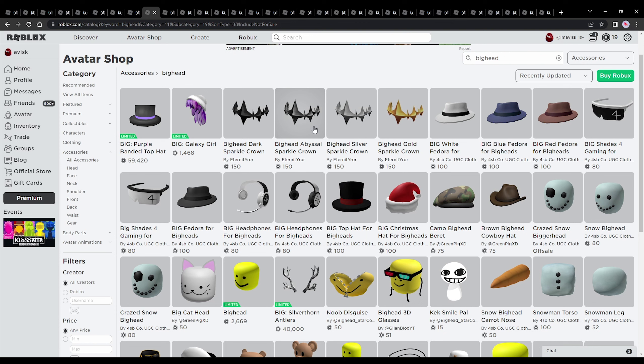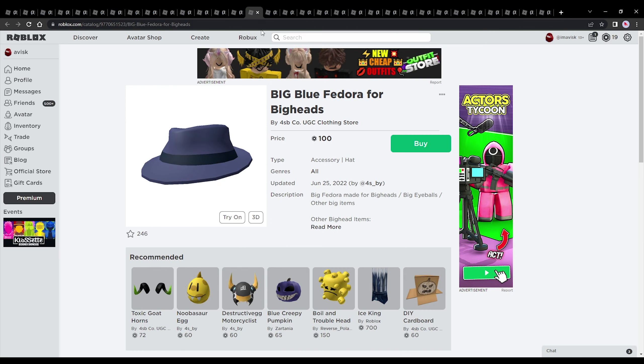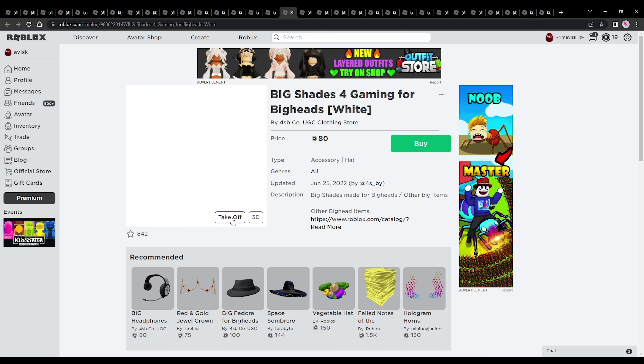These crowns go quite well with the Big Hat fedoras, which were created by forest_buy. Each fedora costs 100 Robux, which is still quite affordable — we have a blue variant and a red variant, both really amazing. Forest_buy also created some shades in two different variants, both pretty amazing, priced at 80 Robux.